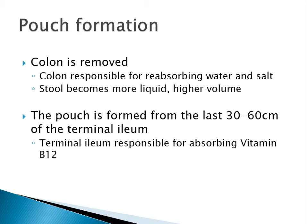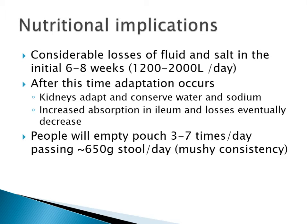For a pouch to be formed, the colon is removed. As is well known, the colon is responsible for reabsorbing water and salt, therefore the stool becomes a lot more liquid and higher in volume. The pouch is also formed from the last 30 to 60 centimetres of the terminal ileum, which is the last bit of the small bowel, and the terminal ileum is responsible for absorbing vitamin B12.